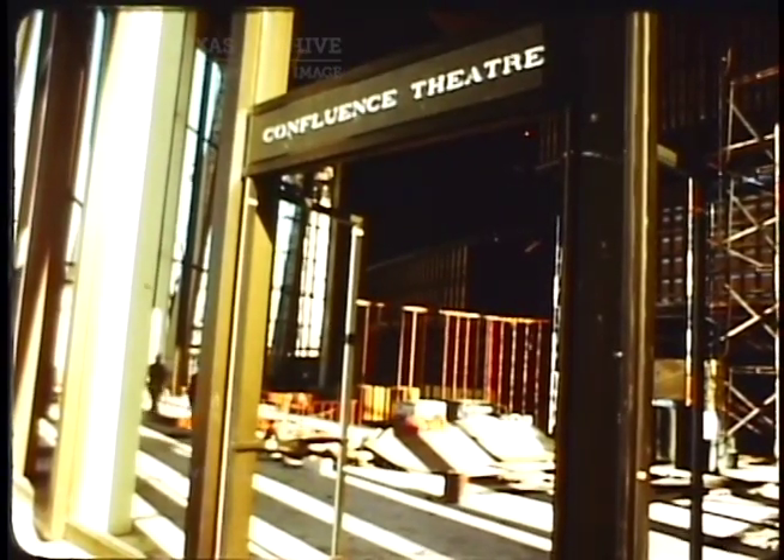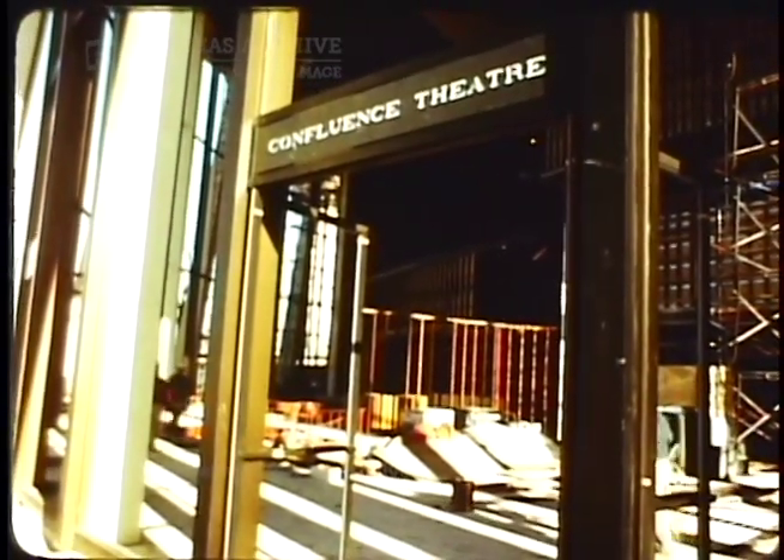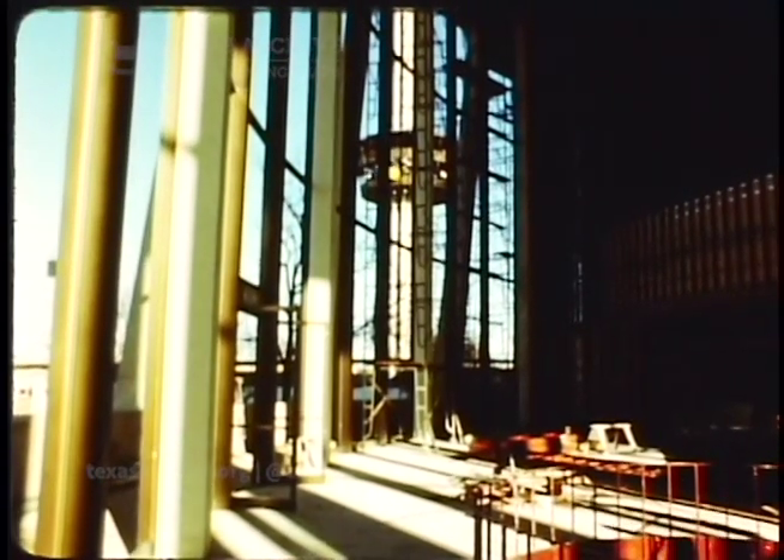Actually, there will be a 20-minute movie in this theater which will depict the theme of the fair: confluence of civilizations in the Americas.